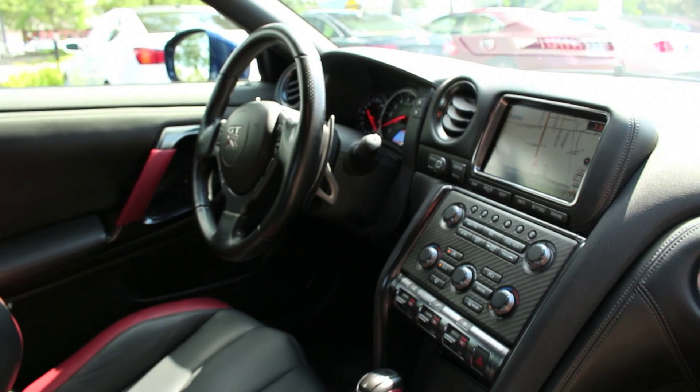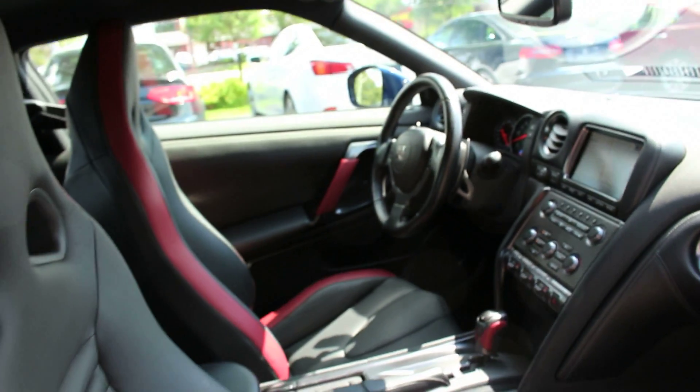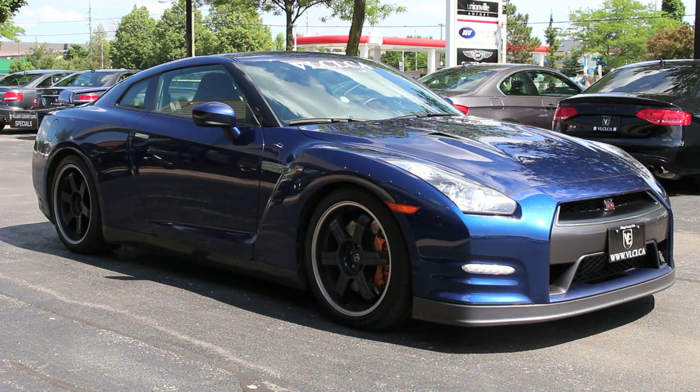Also standard is a multi-function configurable information monitor and a hard drive-based navigation system with 9.5GB of available audio storage, real-time traffic, and weather.